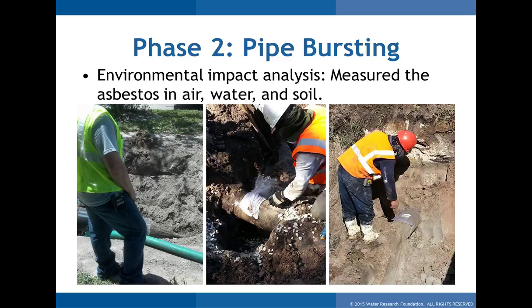The last area measured was soil. There had been some discussion that if there were lots of fibers in the ground that became friable, they might work their way to the surface or become airborne from excavation. We took samples before the burst near and above the pipe, after the burst, and also from a pipe burst site that had been burst five years prior — to see how much difference there was and whether asbestos migrated over time. We did a very similar process for cured-in-place pipe.